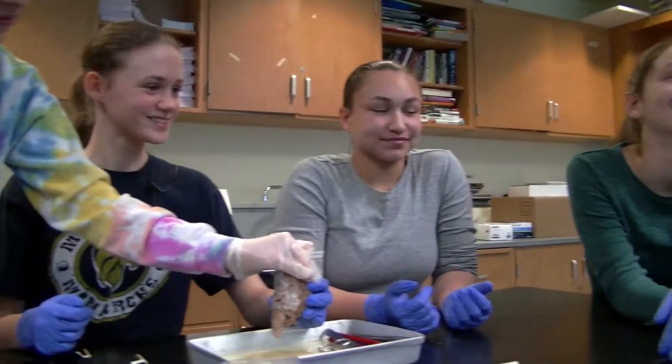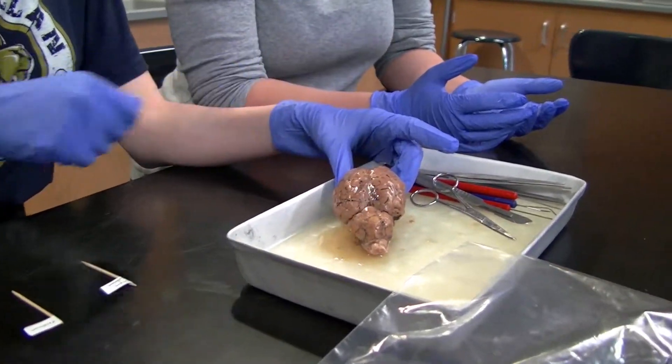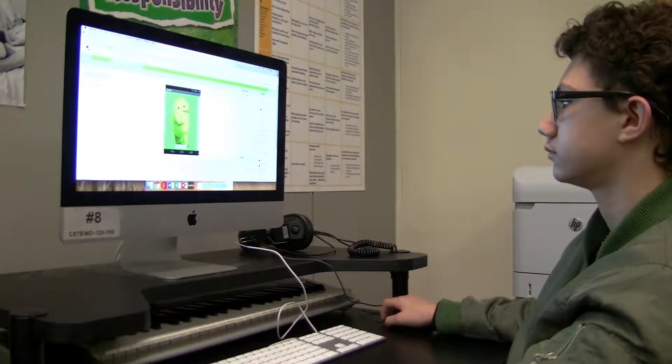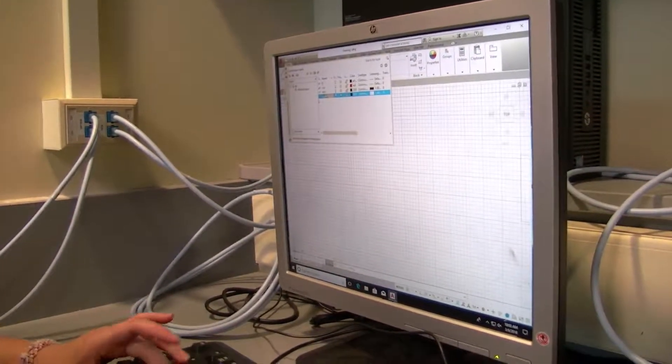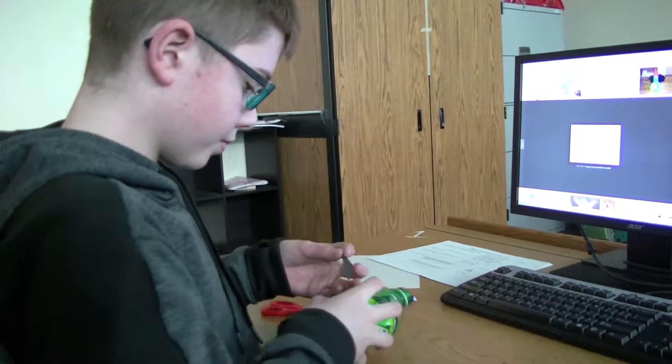Project Lead the Way, or PLTW, is a STEM-based curriculum. There are three components to Project Lead the Way: BioMed, Computer Science, and Engineering. At Macmillan we do offer all three of those, but within those components there are a lot of different classes.